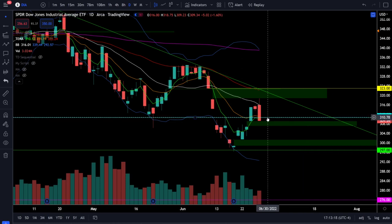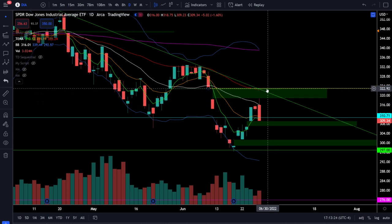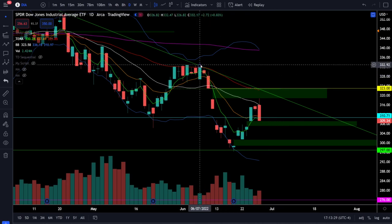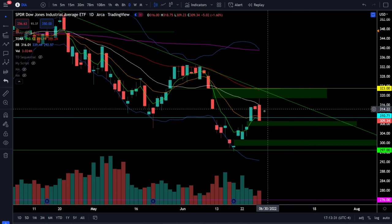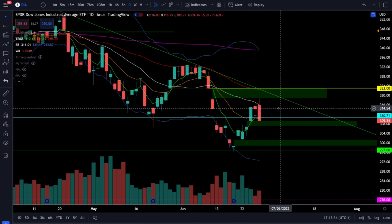On the contrary to the downside, if we see price action getting back over 311 and closing above the 20 simple moving average at 316, you're looking for a bullish breakout above the gap close at 323 and then a retest of the previous high right around 333. Bears will be waiting at every single resistance level while they have the advantage of the strong downtrend, so as a bull you have a lot of proving to do.